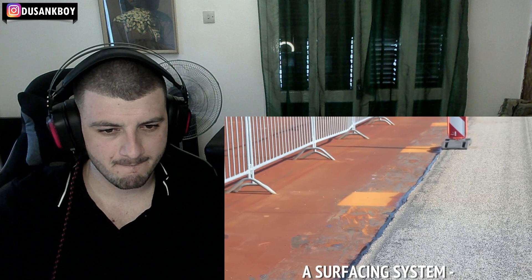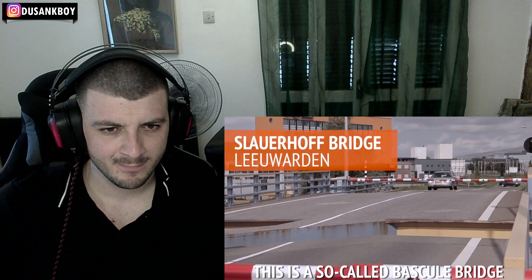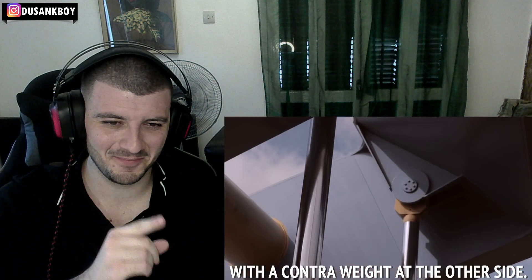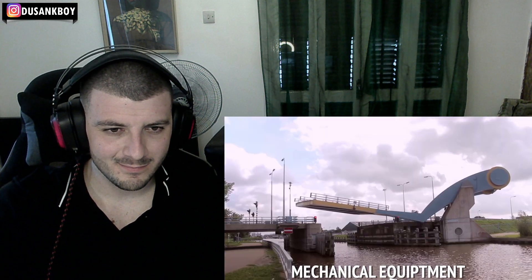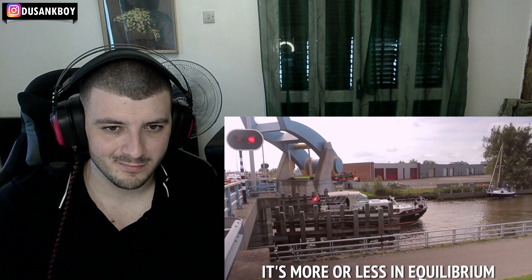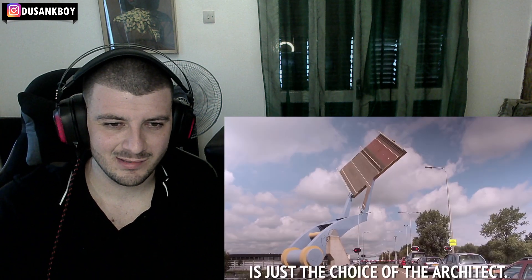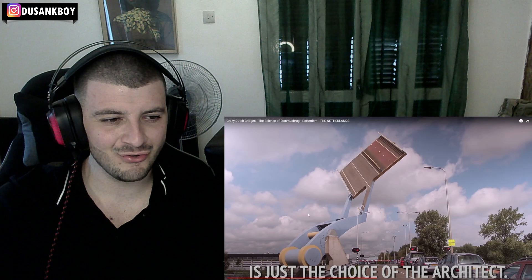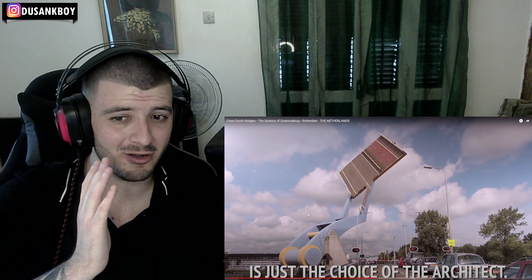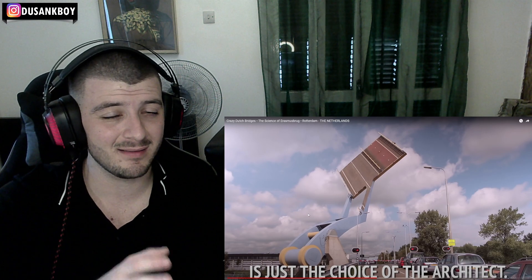This is a steel deck — the steel parts are shipped to this area and welded together, then they build up a surfacing system, an asphalt layer or a concrete layer. This is a so-called bascule bridge with one hinge and a counterweight, so you need relatively light mechanical equipment to open and close it — it's more or less in equilibrium. Imagine: traffic light goes red, bridge opens up, then closes, green light, cars can go.